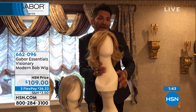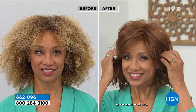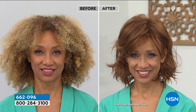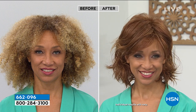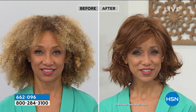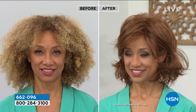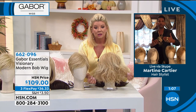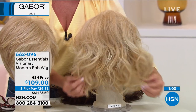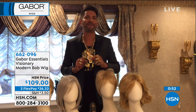A cheap wig cannot be tucked behind the ear — you'll see the construction. You can change the part, tuck it behind your ear. If you get a color that's close to your own color, you can actually integrate the two together. You can comb your own hair within the wig on your hairline at your temple and really make it become an appendage of you, just to give you that confidence. Beautiful hair is confidence — and I know that because I've been doing hair for 20-some years. Gabor has nailed it — they're celebrating 51 years of everyday beauty for the woman today.